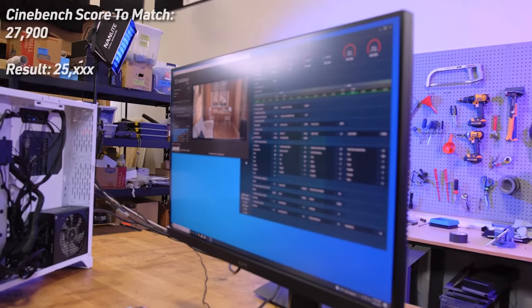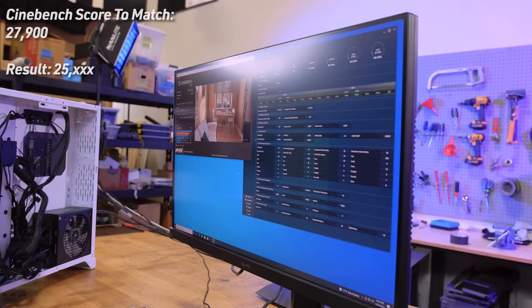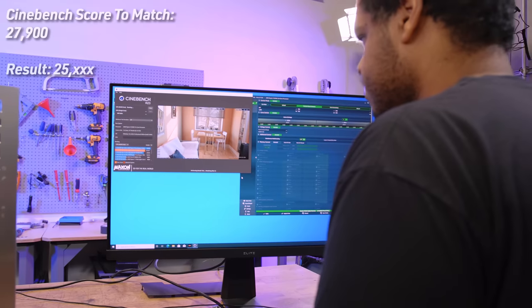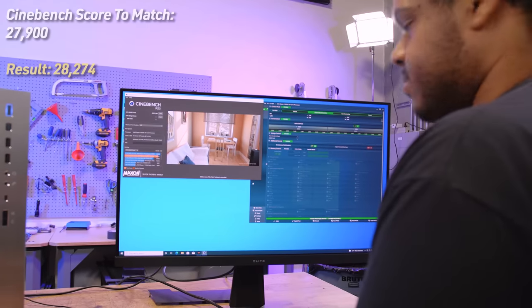After re-enabling all processors in BIOS, the system now resembles a proper 5950X. They rerun Cinebench and get past 25,000 points — they were about 2,000 points short before. Switching to Creator mode and hitting apply brings the score up to 28,000-range.